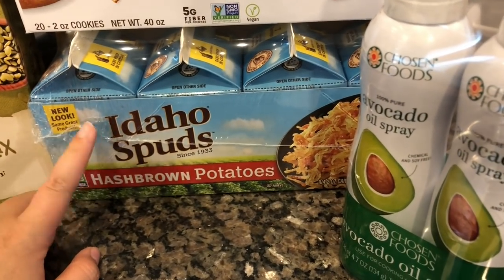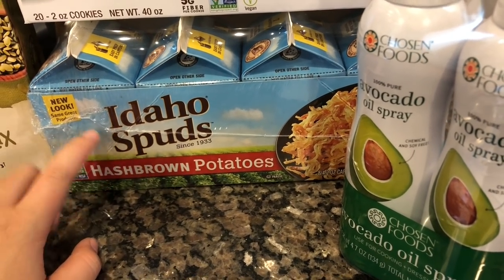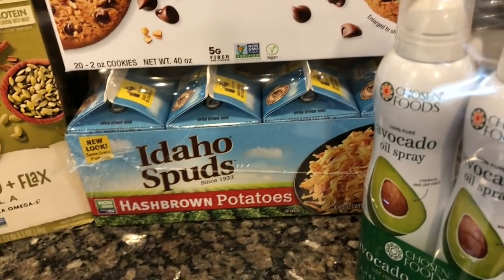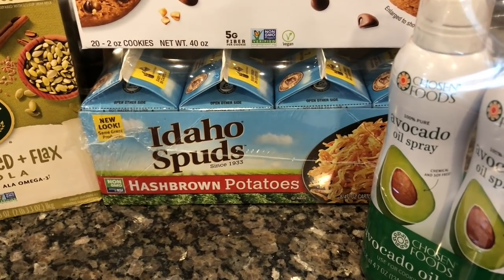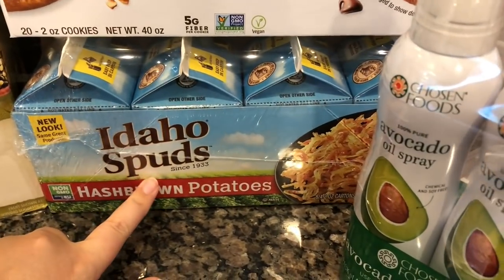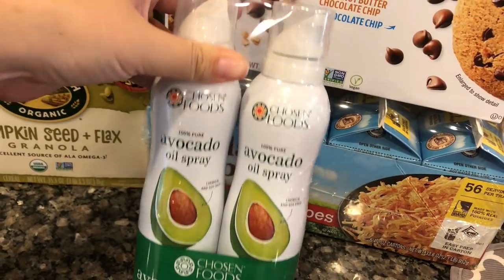We got some hash brown potatoes. I really like having these in my egg scrambles, my husband loves them, and my daughter is obsessed. If you ask her what she wants for breakfast, she will always say hash browns or pancakes — or both.